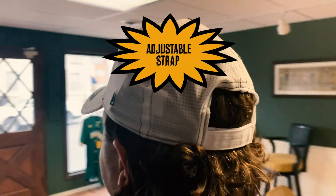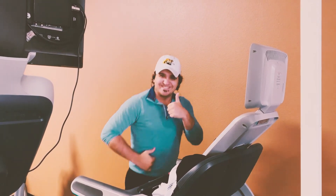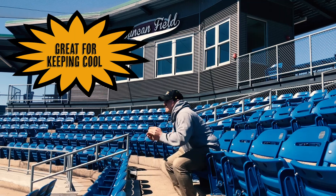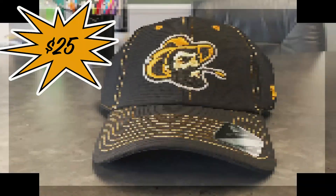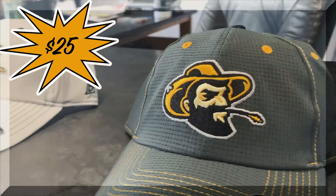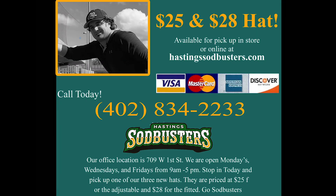Our third and final hat features a light and breathable fabric that is great for working out at the gym, finishing those pesky chores at home, and watching your favorite sports team. It's available in four colors. This design features an adjustable back that makes it an easy gift for all. Pick yours up today and be ready for the Sodbusters season opener.